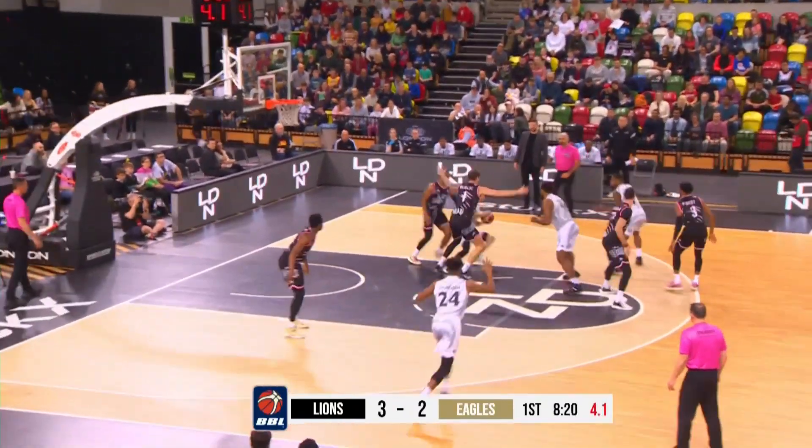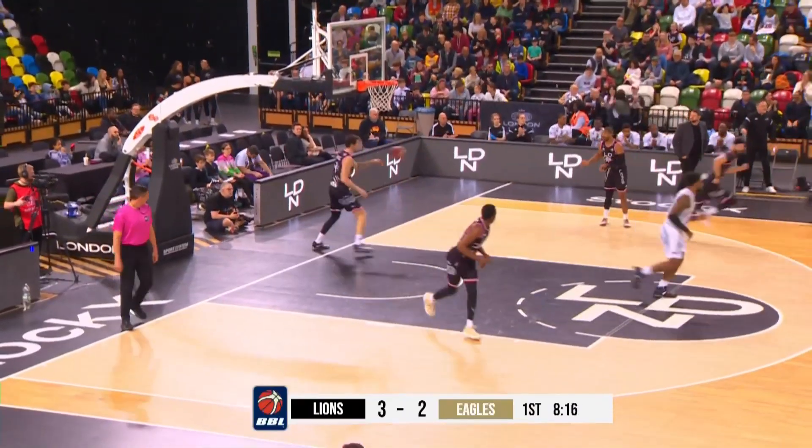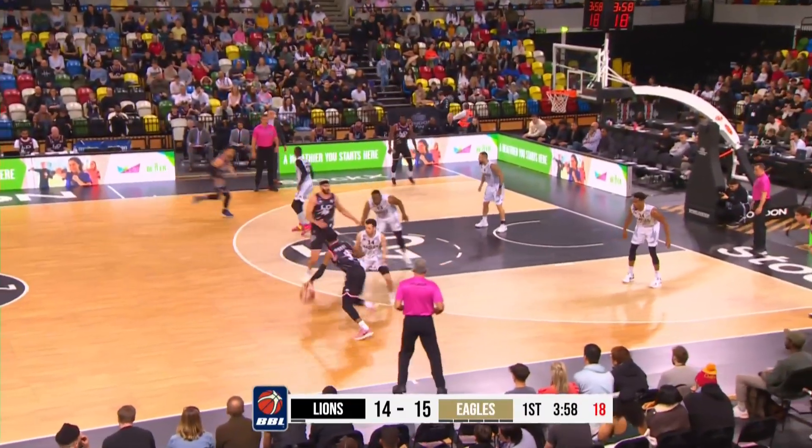Kicks out, the shot clock's down to five. Fadeaway jumper off the glass and in for David Cohen. He changed his angle mid-air — beautiful finish by him.